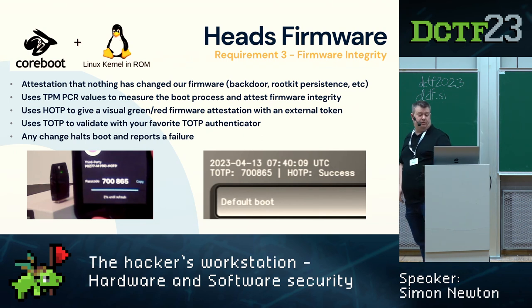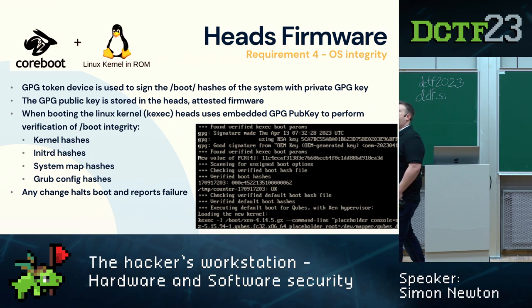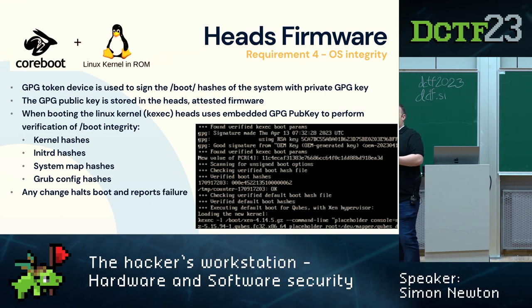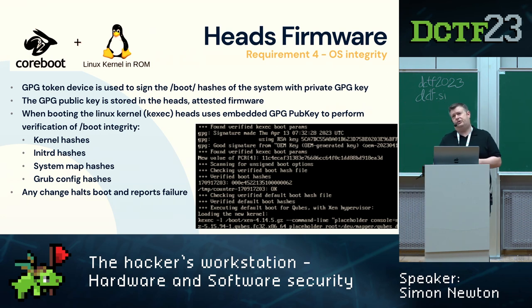Once the firmware verification is done, heads goes on to verify the operating system. It bakes in a GPG public key as part of the signed, attested firmware, and you have a hardware token — the same one that flashes the light — which uses that GPG key to confirm you have signed all the files in the boot partition: your kernel, initial RAM disk, system map, and GRUB config. You do this every time you install or update the OS, and heads will then attest that your operating system hasn't changed. The root of trust runs literally from the first CPU instruction all the way down into the OS.